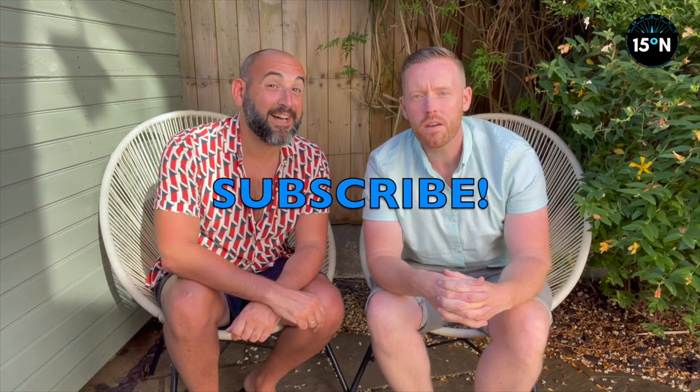Thanks for watching. Be sure to like, share and subscribe, and follow us on Instagram at 15 Degrees North. Make sure to tune in to our next video to see where in the world we end up next. See ya, bye!